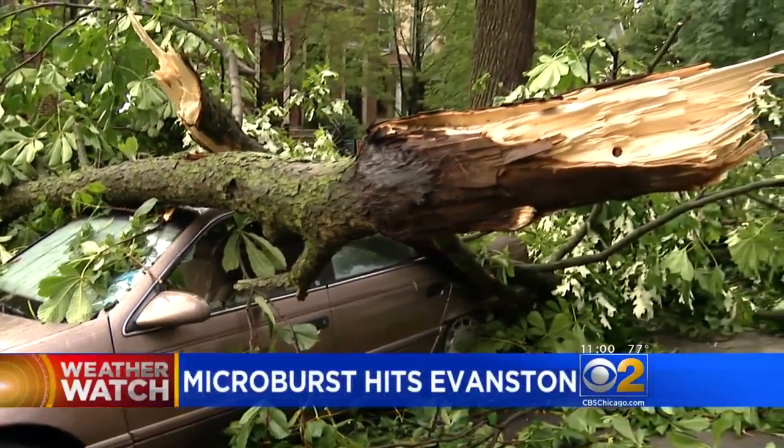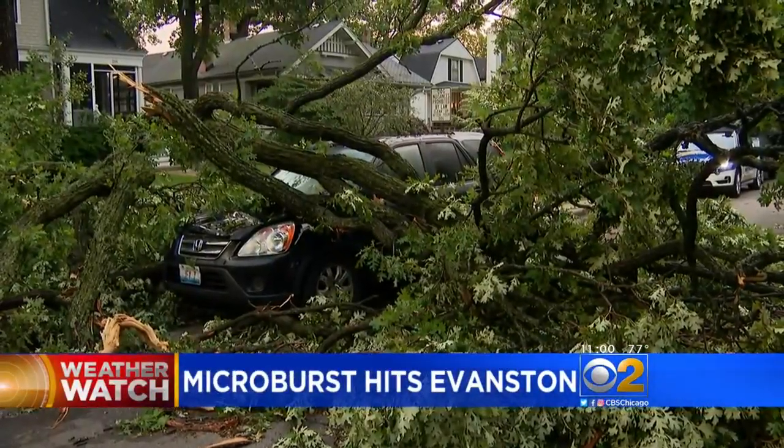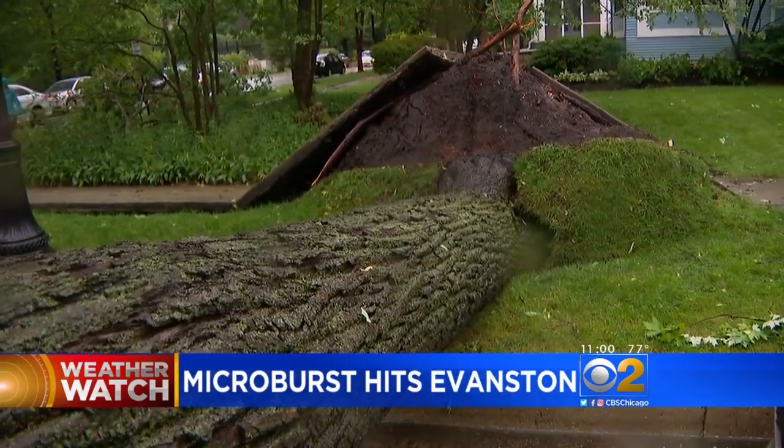Now at 11, a microburst wreaked havoc in Evanston, causing a lot of damage. Trees ripped from the ground and sidewalks buckled.